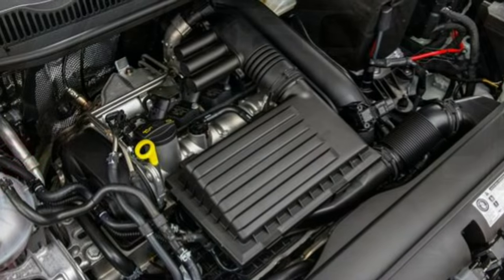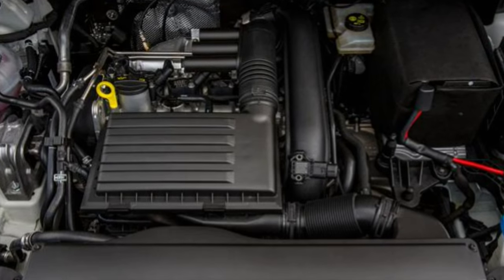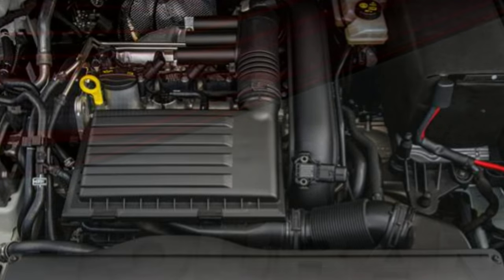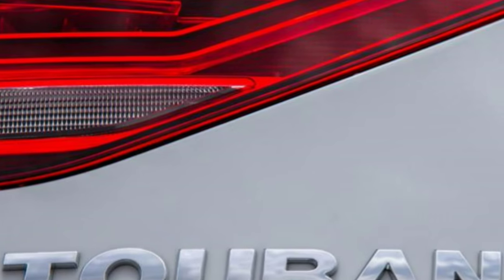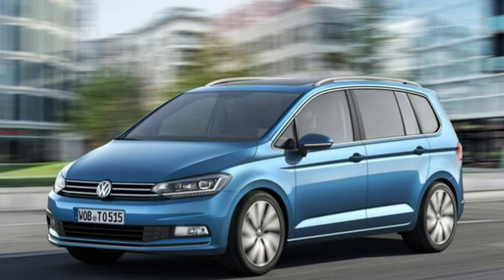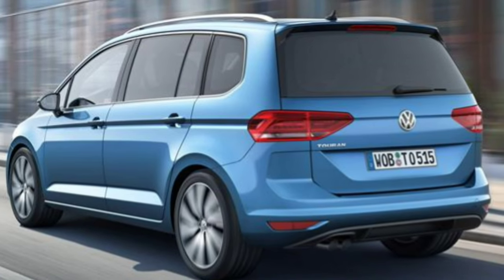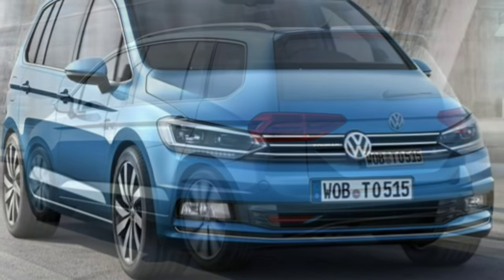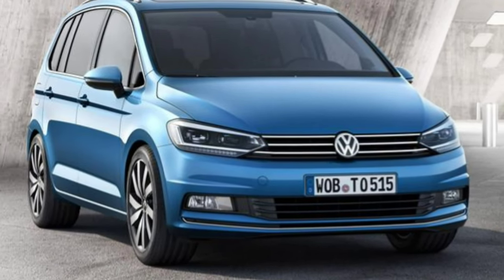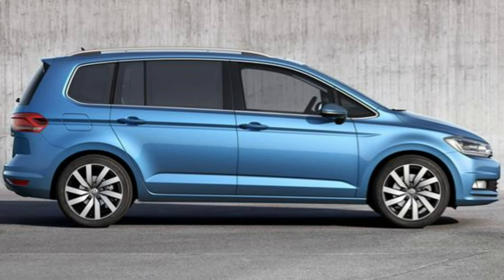The second and final petrol choice is a 1.4-litre powertrain available only in SEL trim. It offers 148 bhp and 250 Nm of torque, which helps the car sprint from 0–62 mph in just under 9 seconds and reach speeds up to 130 mph. You can also specify this engine with Volkswagen's excellent seven-speed DSG auto gearbox.